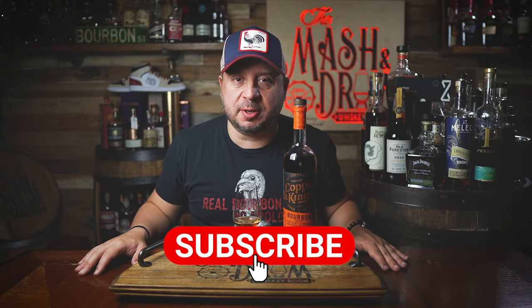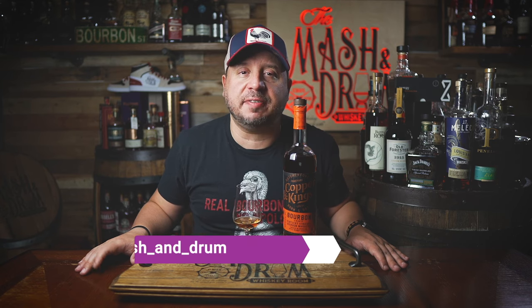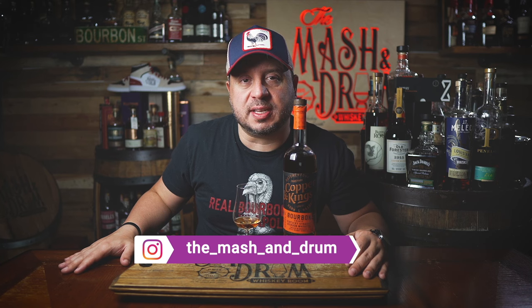I hope you enjoyed this review for the new Copper and Kings apple brandy finished bourbon. If you did, hit the subscribe button below and please hit the like button. If you haven't yet, find me on Instagram — let me know if you've had this yet, if you're on the hunt for it, or if you've even heard about this bourbon. And like I always say, it's not about the whiskey, it's the people you share it with. Cheers. See you next time right here on the Mashing Drum.